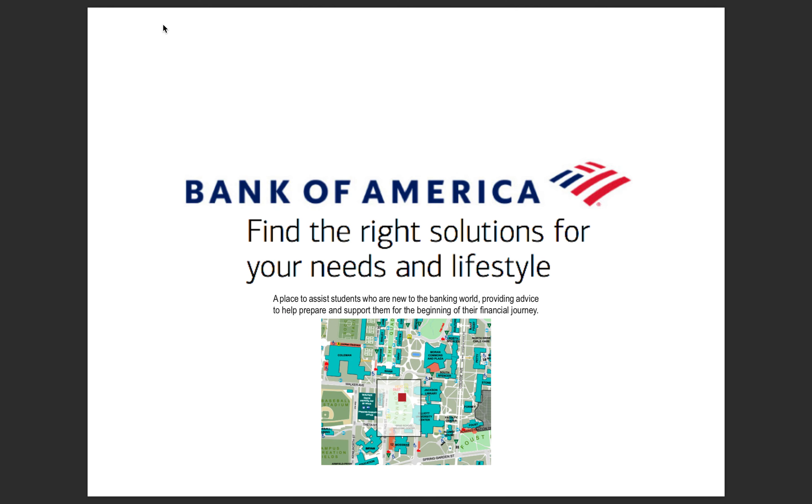Good afternoon. My name is Victoria Buzgis. Today I am presenting the plan of the Bank of America pop-up branch on UNCG's campus. This branch will be located on Kaplan's Commons, west-facing the EUC on UNCG's campus. This space planning is based on Bank of America's core values of making and creating an inclusive bank experience for today's college students.